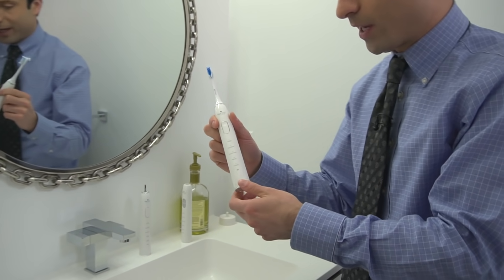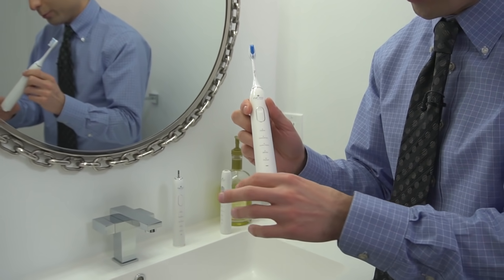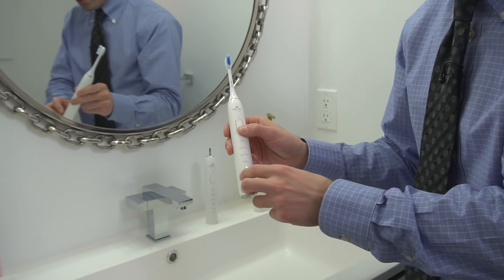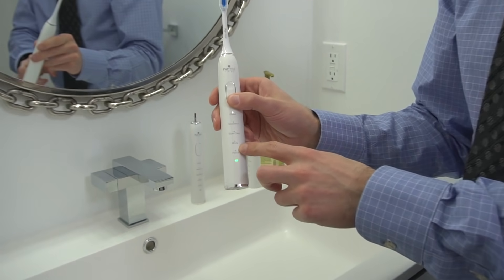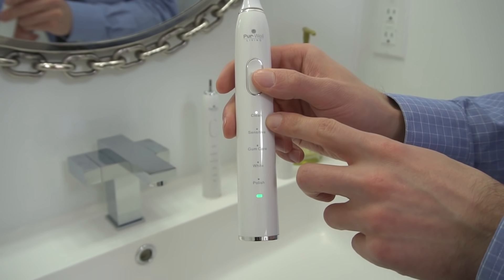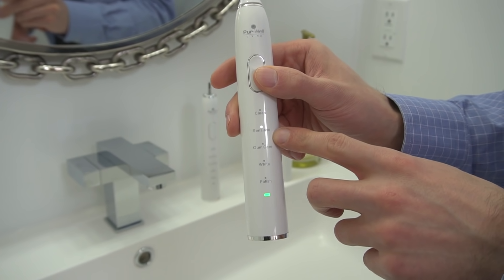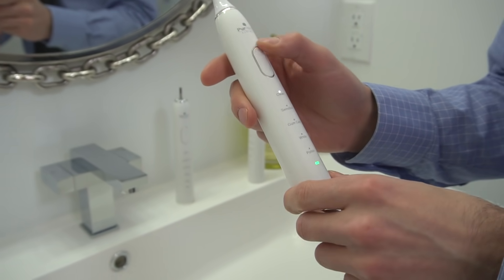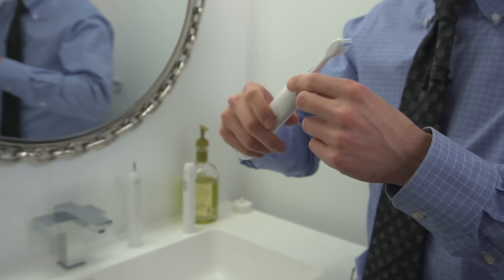Very nice craftsmanship tied to this. This is one of the top-rated toothbrushes on the market. First things first, you have your different modes: you've got the cleaning mode, the sensitive mode, the gum care mode, the whitening mode, and the polish mode. Let me show you the cleaning mode with a little bit of toothpaste.